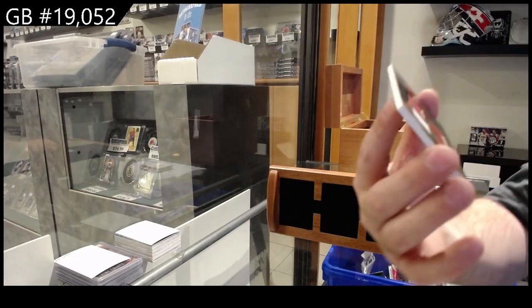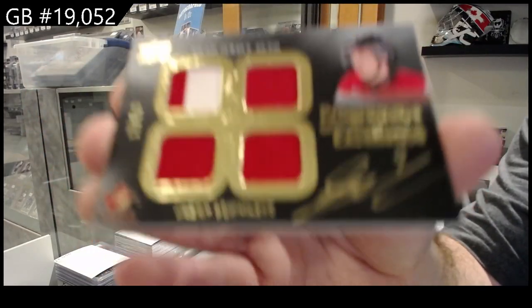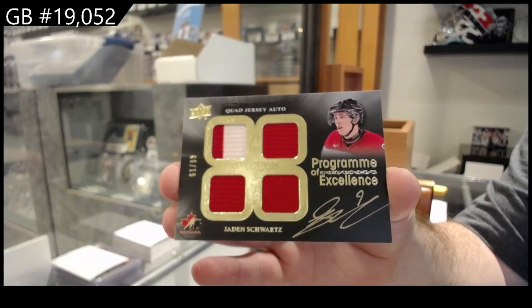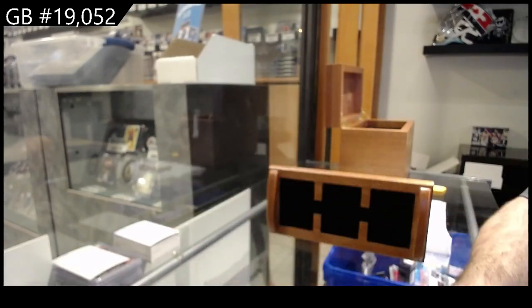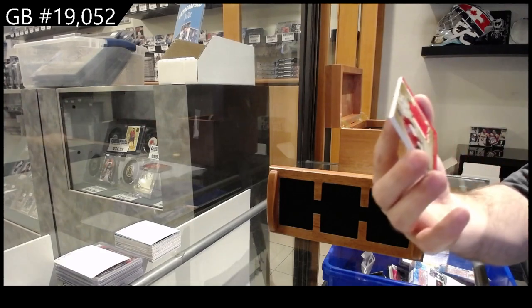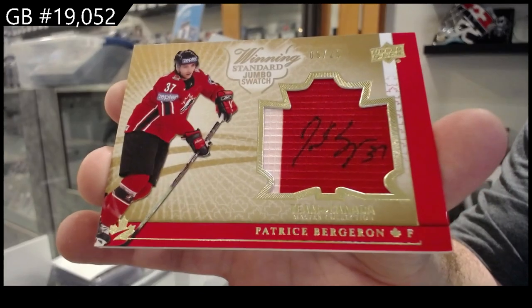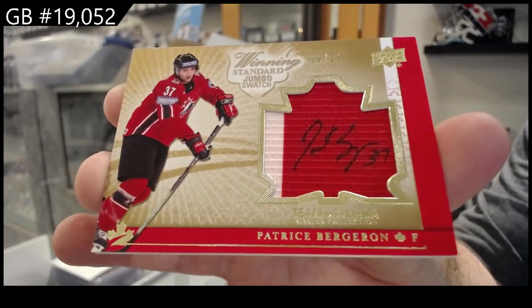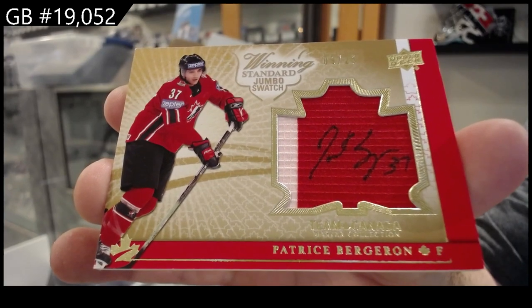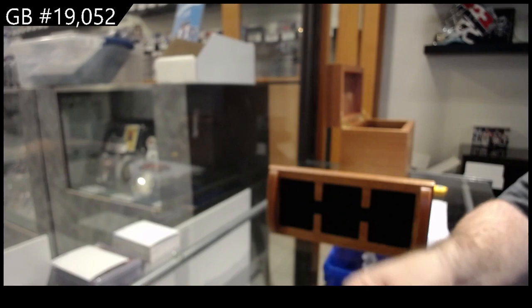POE to 99, Schwartz. Schwartz quad jersey auto to 99. We've got a jersey auto to 25, Battle Shuttle. Jersey auto, Battle Shuttle.